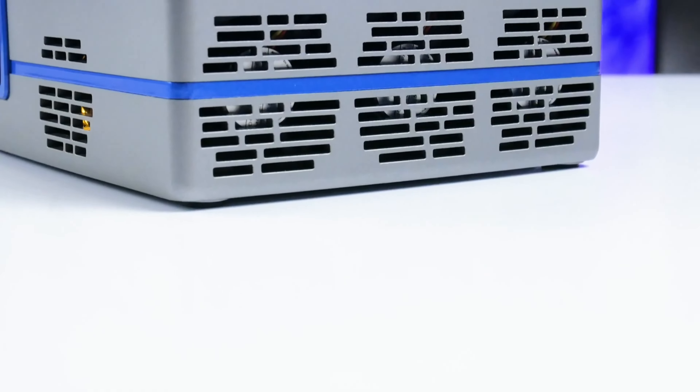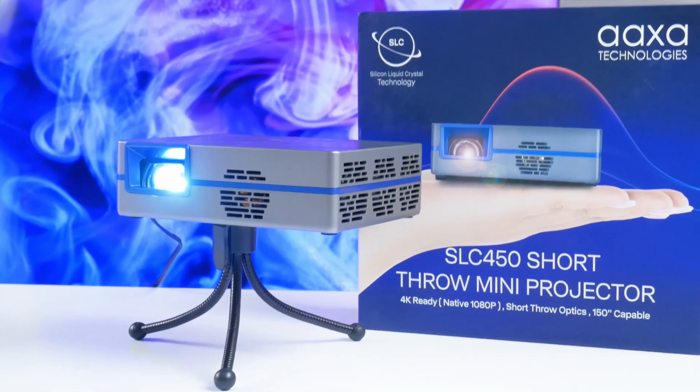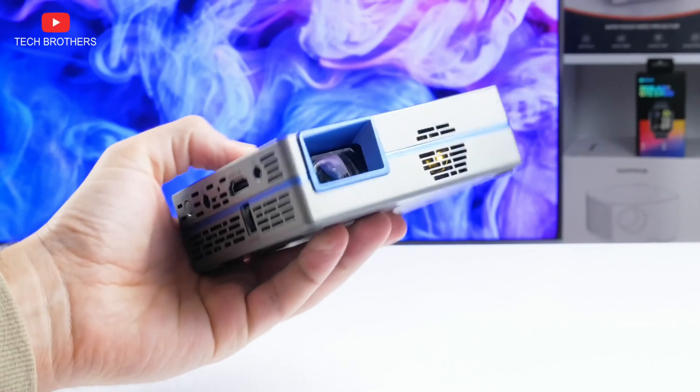Its silicon liquid crystal 4K ready native 1080p imager, combined with vibrant RGB LEDs, delivers movie quality images with rich colours and deep blacks. With a remarkable 30,000 hour lifespan, this projector stands out in its category.